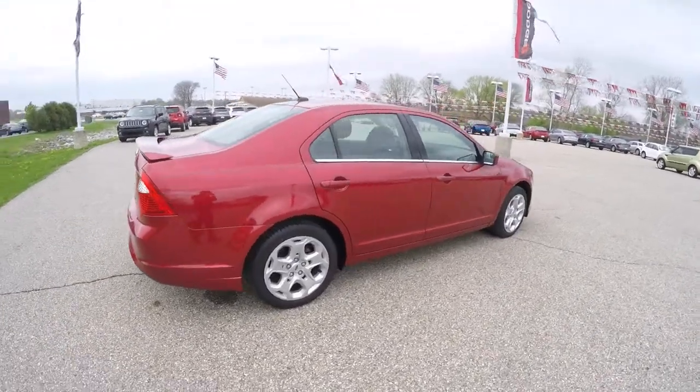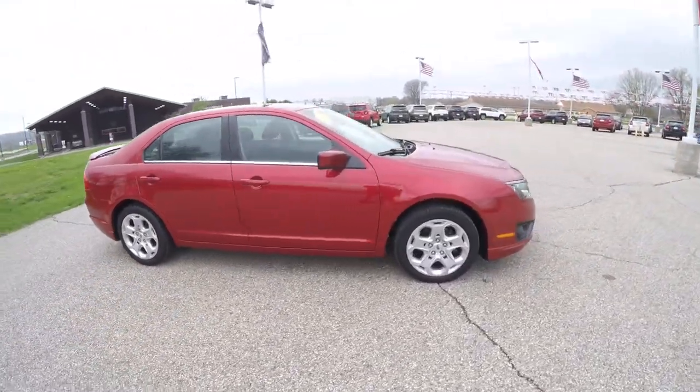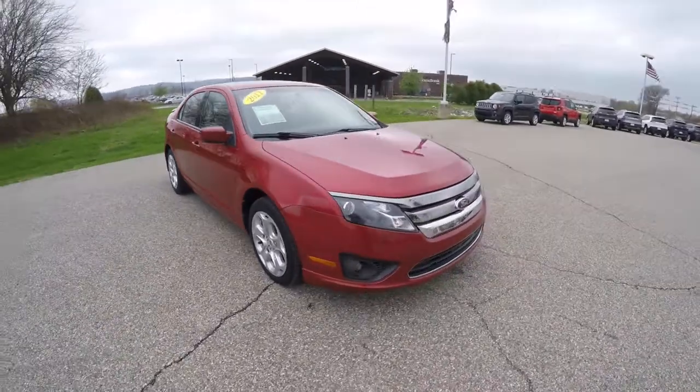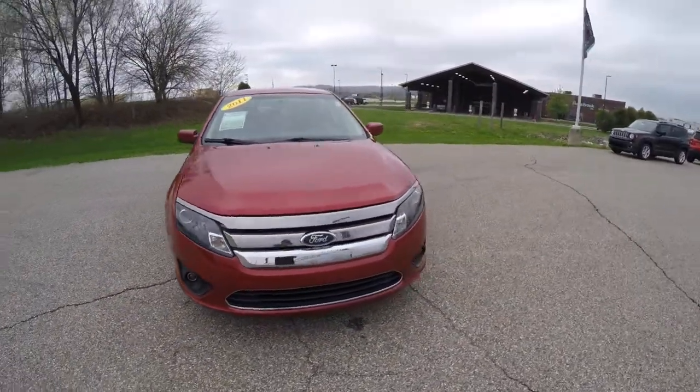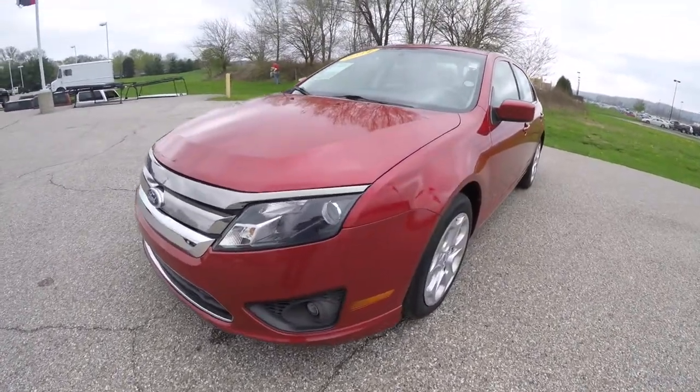This concludes our quick walk-around look at this 2011 Ford Fusion SE. If you have any questions or would like to see this vehicle, please contact our showroom — one of our friendly sales staff will be more than happy to answer any questions you may have. And as always, thanks for watching.